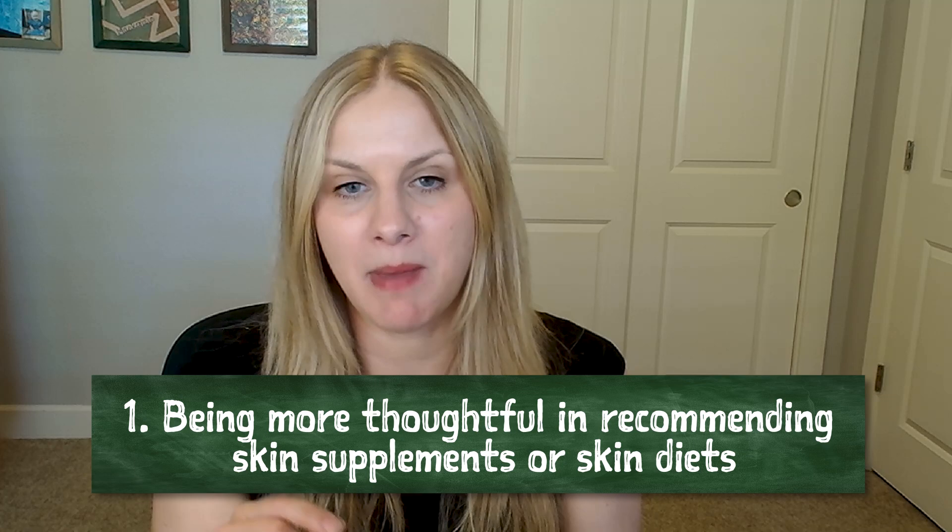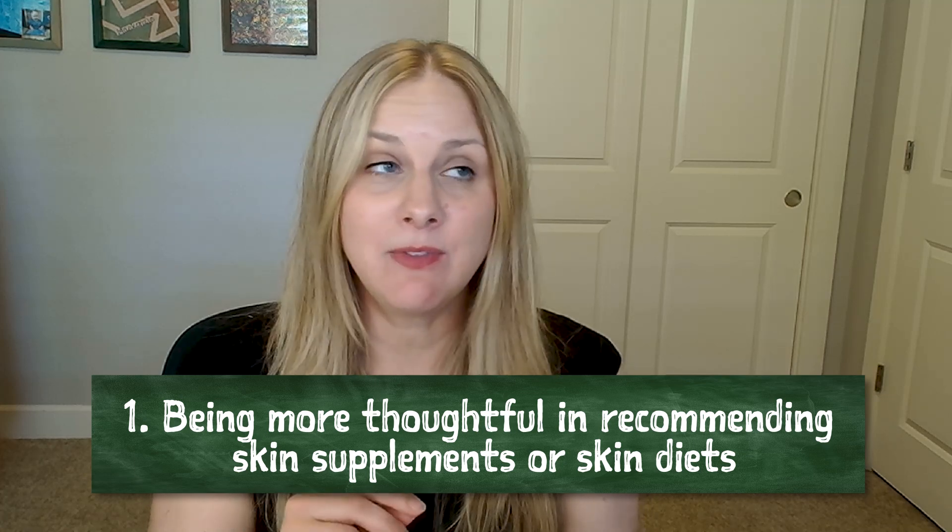Number one thing that I've learned or changed in the last few years is being a bit more thoughtful about recommending skin supplements or skin supportive diets in my atopic patients. I've never been necessarily against supplements, but if you listen back to the podcast from four or five years ago, I mentioned that I didn't really use or recommend them. It's just that I have patients doing a lot of stuff — bathing, giving medications, and potentially immunotherapy. So I wouldn't really think to add on things like a skin supportive diet.